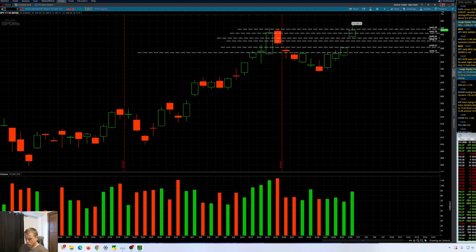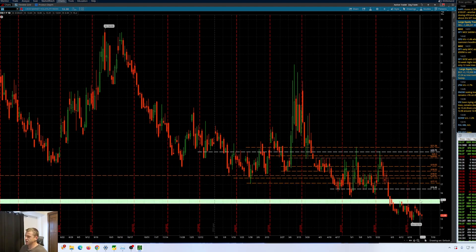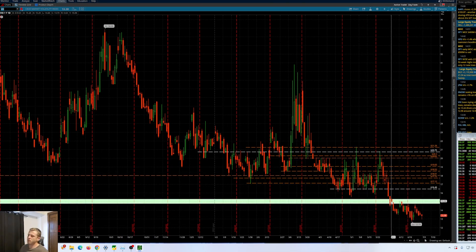One thing to note too is the VIX just can't seem to rally. This 15 area — if we get any strength on the VIX, expecting a reject here still. Very, very strong selling pressure here on this one. You can see any downside push, reject, downside push, reject here. Getting into oversold territory, but any bounces, watching that 15 reject.